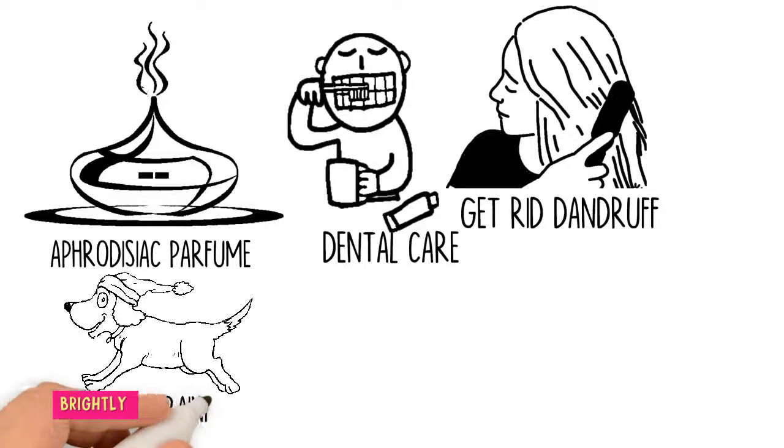Puppy training: Prevent your dog or puppy from chewing everything up, such as your shoes and furniture. Moisten a cotton ball with clove oil and swab it on areas where your puppy is prone to chewing.